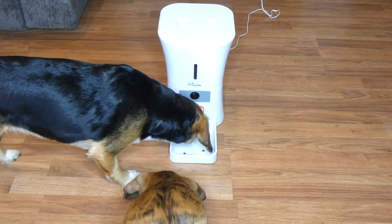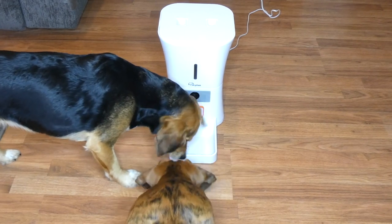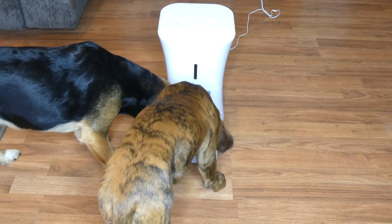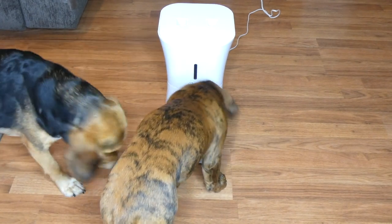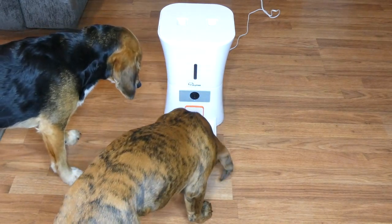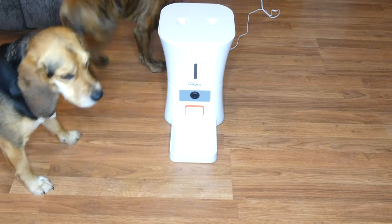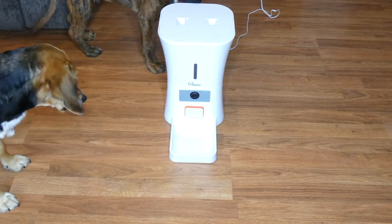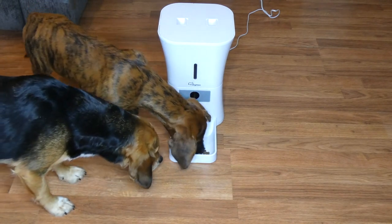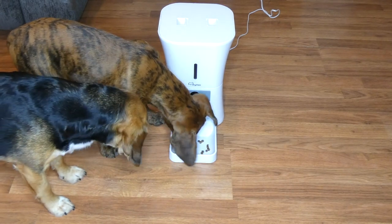I'm dispensing in very small portions — actually the smallest portions you can do on here. There are many different settings. The first portion is about 10 grams and it goes all the way up to about 300 grams, which is a lot of food. So you can do small dogs, large dogs, whatever you need — whether you want to break your dog's food into small portions throughout the day or just feed a couple of times a day.